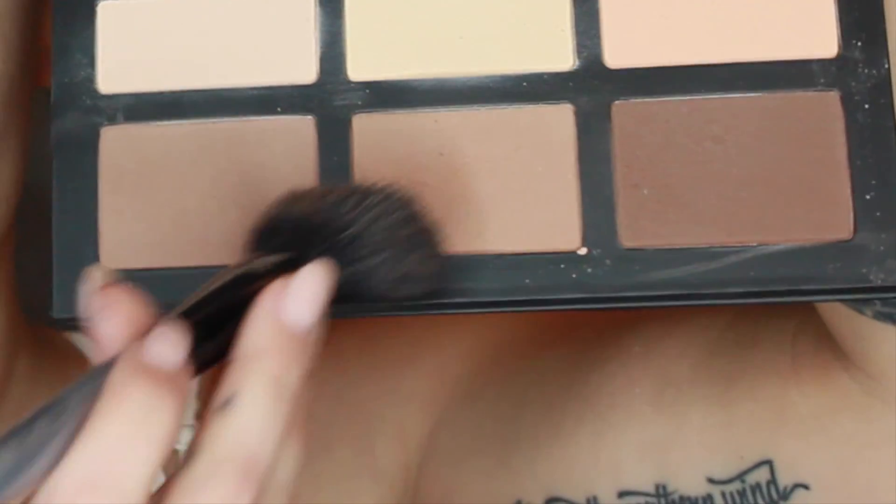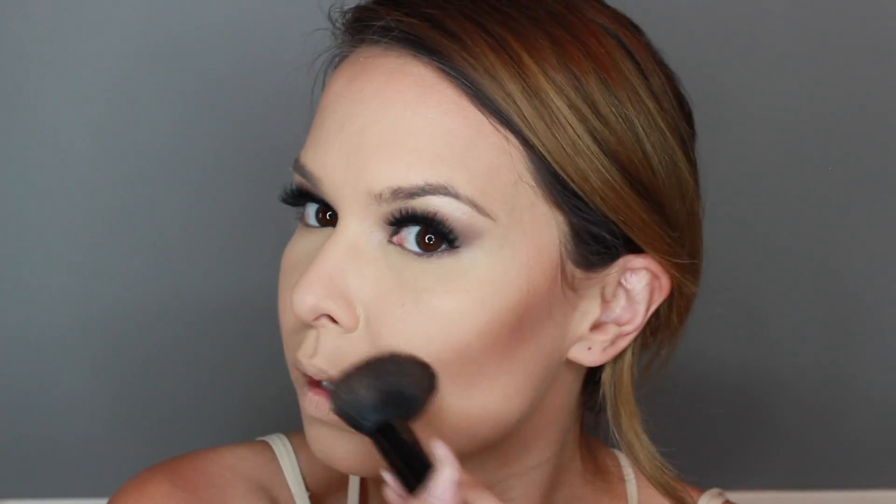Taking the Kat Von D Shade and Light Palette, I'm using the colors Subconscious and Shadow Play and we're just going to start contouring our cheekbones starting from the top of the ear and down. Make sure you're blending that up rather than downwards because we really want that line to be pretty sharp. I've raved about this palette before and I'm still loving it — it's super blendable and the colors are so beautiful. Then we're going to work that color on our temples and up into our hairline. Taking the color Sombra, we're going to work that on the outer part of our contour towards the top of our ears to deepen that color, and carefully blend that out with a big fluffy brush.